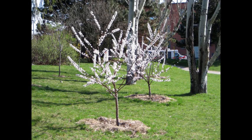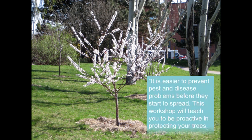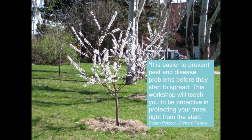Now I'm not alone. Most new fruit tree growers don't want to think too much about potential pest and disease problems, especially if their trees seem to be healthy and thriving. But actually, that's the best time to learn prevention techniques. Why? Because when you're growing your fruit trees organically, it's easier to prevent pest and disease problems before they start to spread. The goal of this workshop is to teach you to be proactive in protecting your trees right from the start.